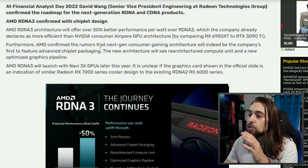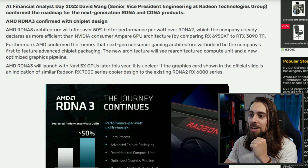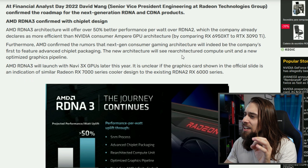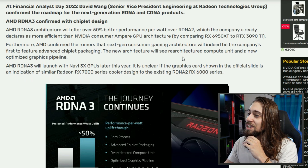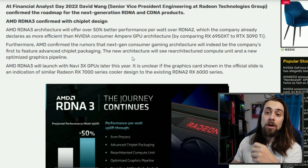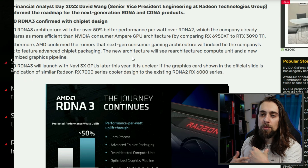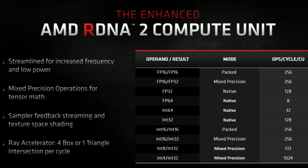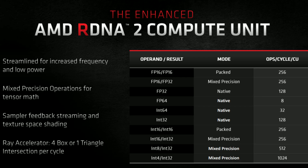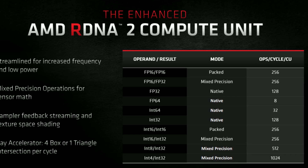AMD confirmed rumors that the next-gen gaming architecture will be the company's first to feature advanced chiplet packaging. The new architecture will feature re-architected compute units and a new optimized graphics pipeline. They also improved the pipelines going from RDNA to RDNA 2, and now we have an optimized graphics pipeline and re-architected compute units with RDNA 3.